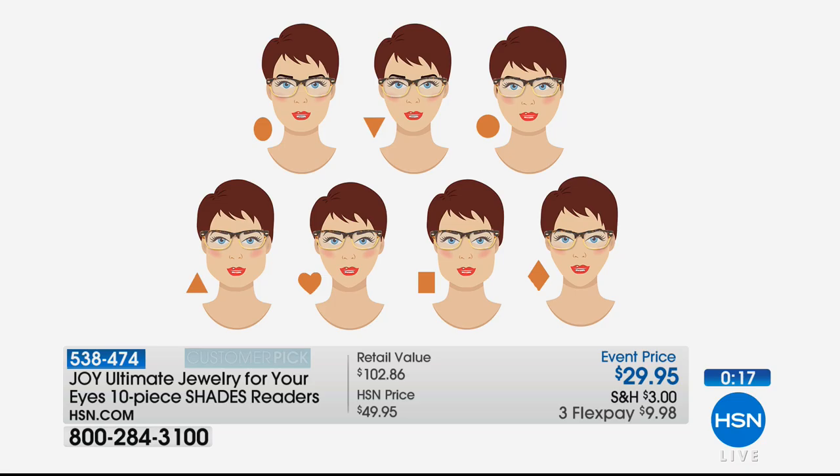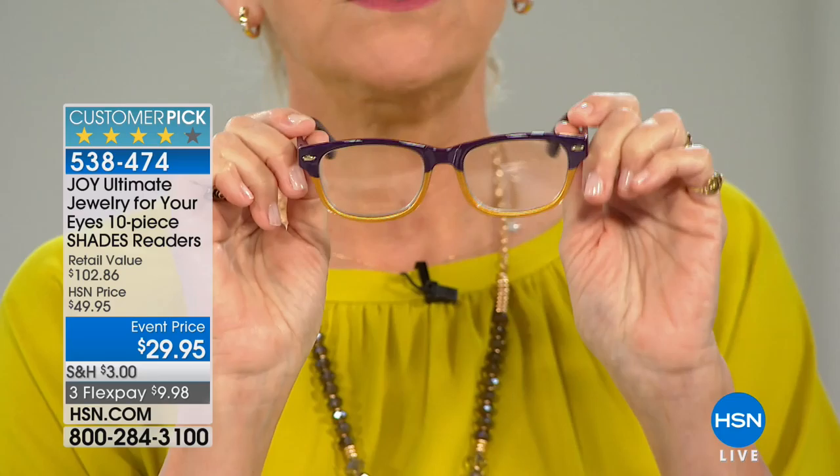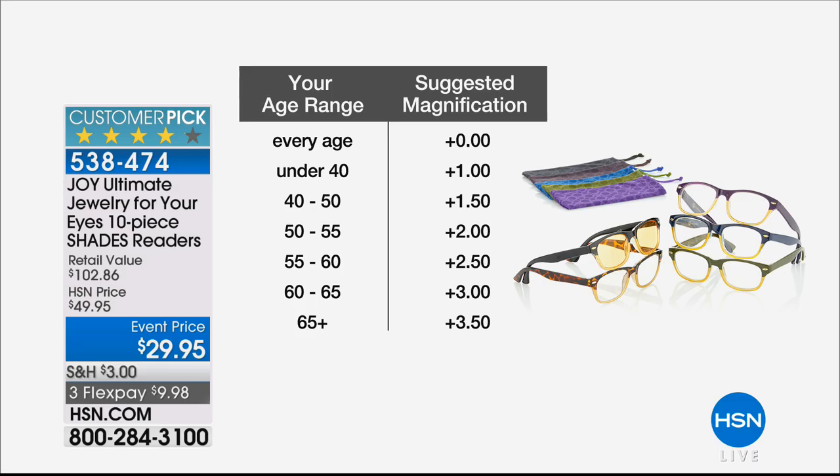Because of this beautiful Wayfarer style — which I'm thrilled is back — it's flattering on everybody. Whether you've got a long face or a round face, the guys can wear this as well, so he can steal your glasses without feeling like he's wearing pink glasses. Whether you've got a round, triangular, long, square, or heart-shaped face, the shape of these frames will be flattering on any face.